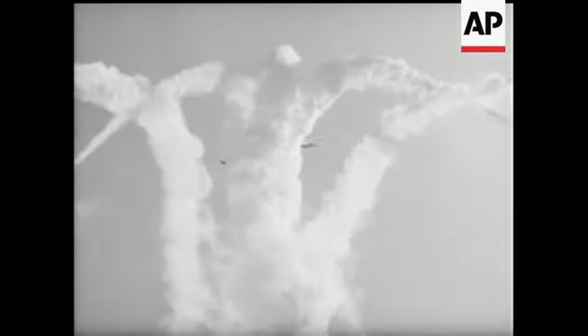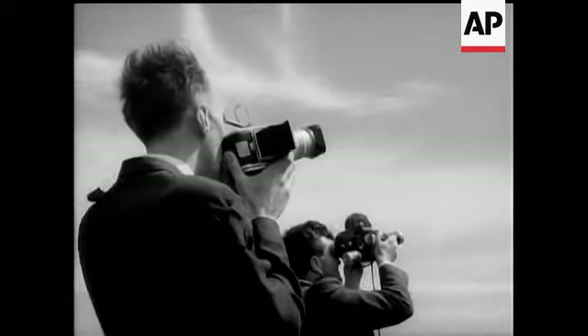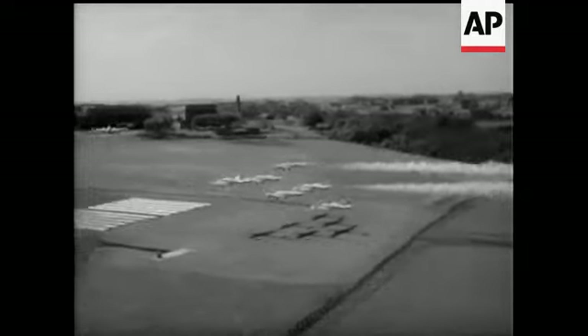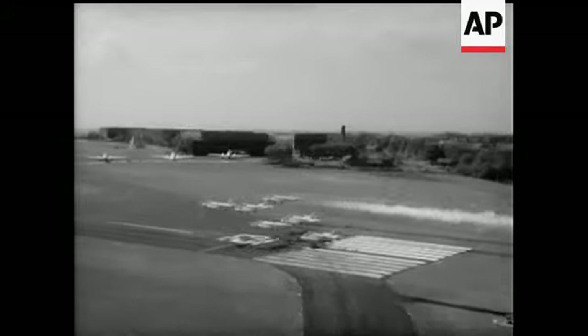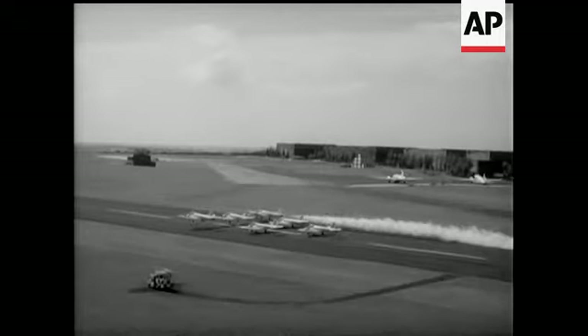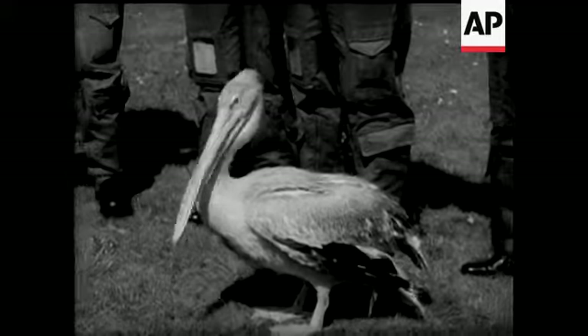This was one of the final rehearsals for the team's first public show on Whit Monday. After the bomb burst, one of the most difficult tricks in the book, landing the jets in formation. P for pelican, P for precision — Patrick should be proud of them.